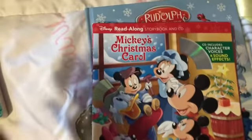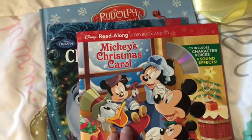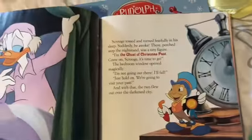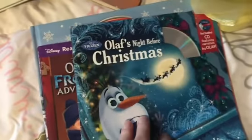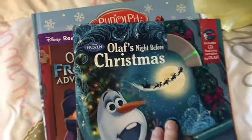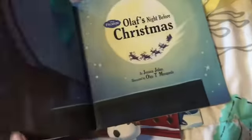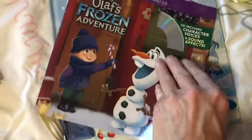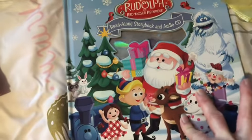I keep these separate — these don't go in the attic because of the CDs that are with them. Mickey's Christmas Carol — I love this so much. I really want to get the Jim Shore figurine that's Mickey's Christmas Carol; it's on my wish list. This is Olaf's Night Before Christmas — we haven't done this since last year, so it'll be a lot of fun. Maybe we'll do this one tonight. And Olaf's Frozen Adventure.